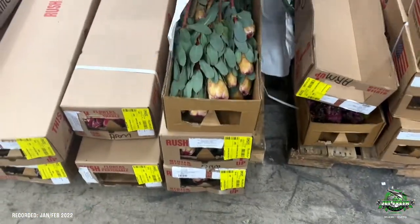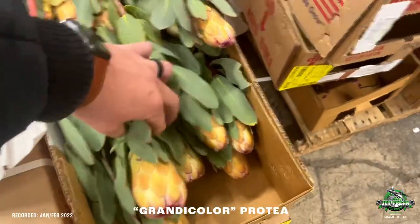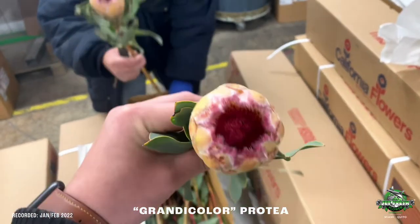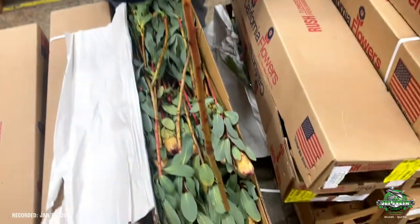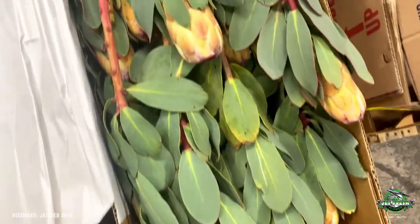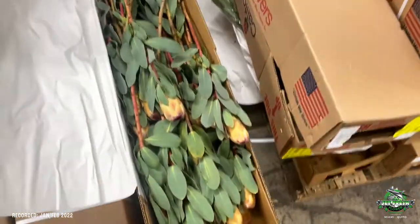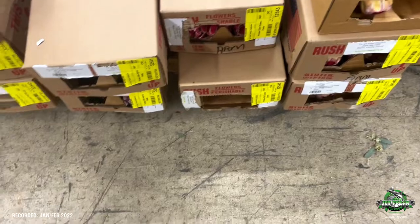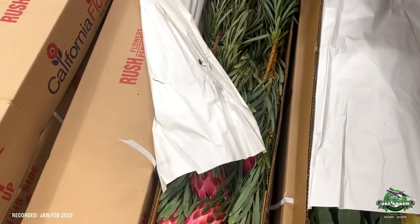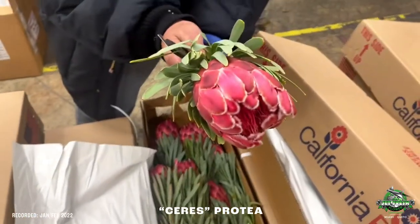What else we got? This one's called grondy color. Look at that — like a peachy with a pink center, really nice. Again, super clean. Look at the foliage — perfect foliage. Where do you get that on a protea? Grondy color, nice. What's next? What's this one called?